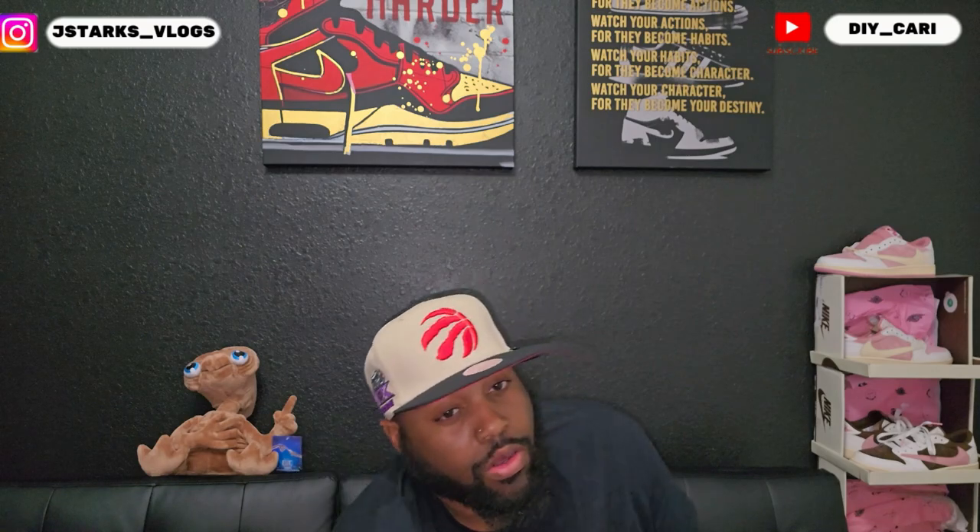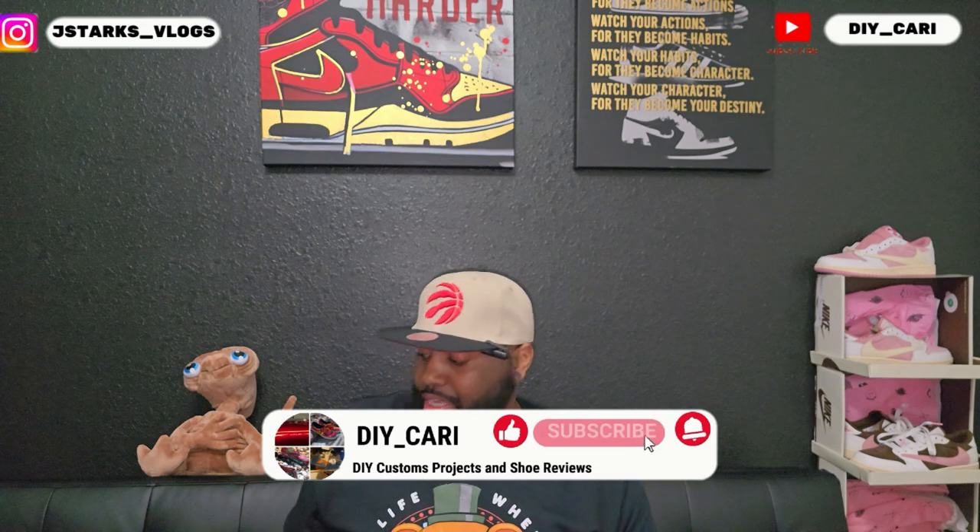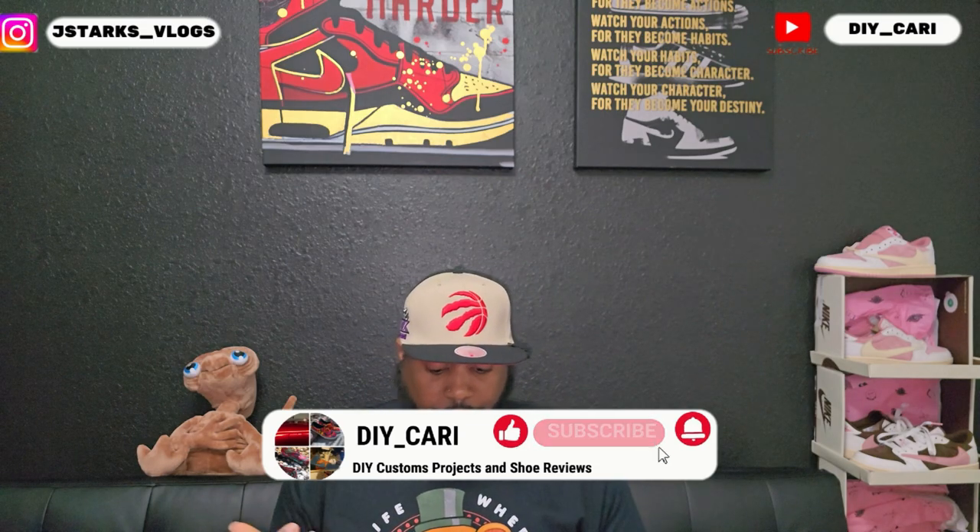What's going on YouTube, it's your boy DIY car coming at y'all with another video. Today we got a Nike outlet log slash pickup. Like I said in a few other videos, I'm gonna start showing the pickups that I get from the Nike clearance store and Nike outlets.